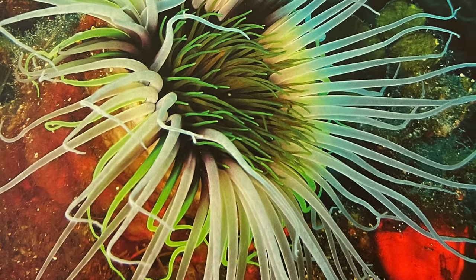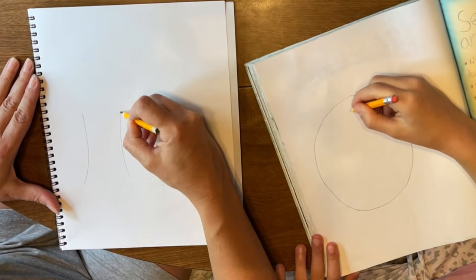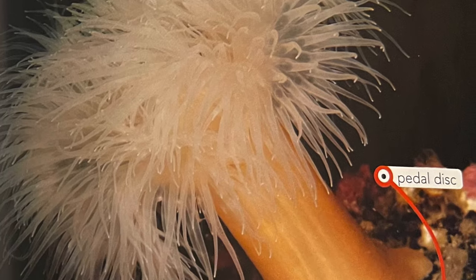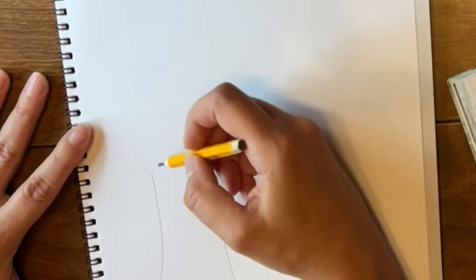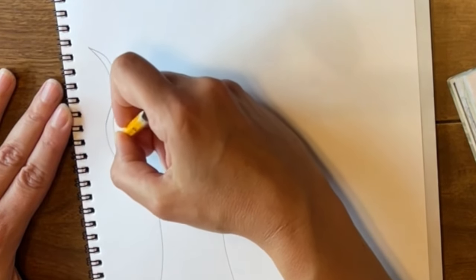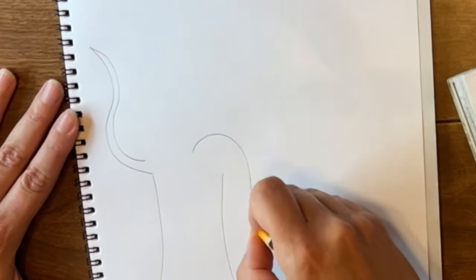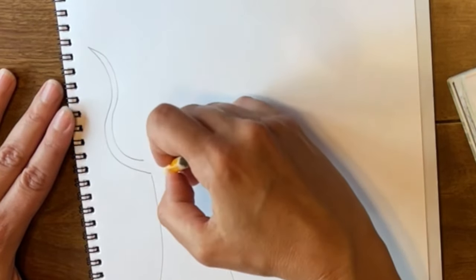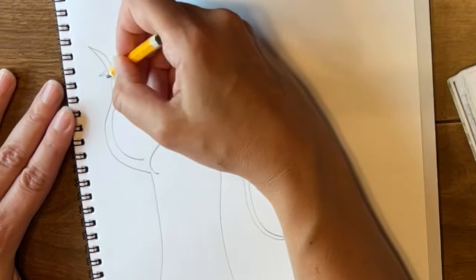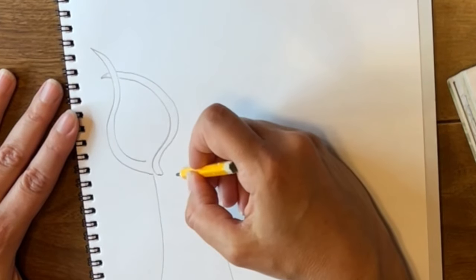Let's start with our long-tentacled sea anemone. It has a long body called a column. At the bottom is the petal disc, also called the foot — it's kind of like a suction cup that sticks to either a rock or sometimes even another creature. At the top I'm going to make long, flowy tentacles. Sea anemones really are just beautiful creatures, and it's amazing how diverse they are. So many pretty colors, just like flowers — in many ways they really are like flowers of the sea.